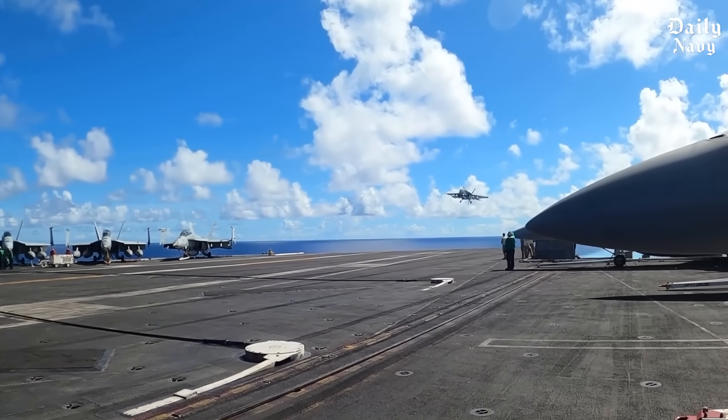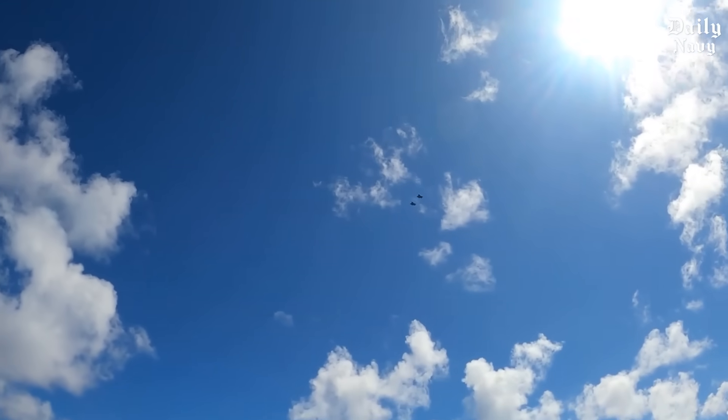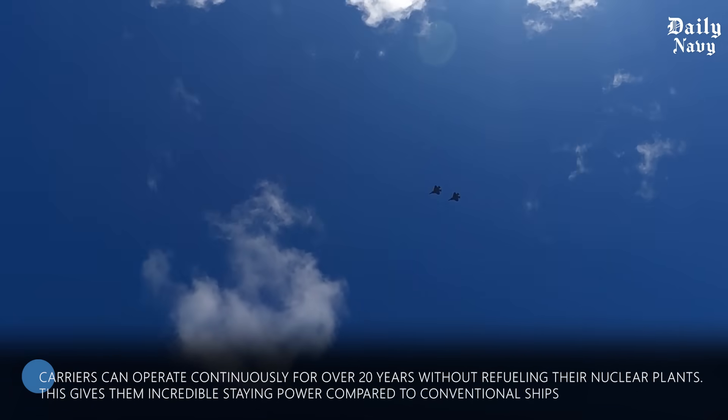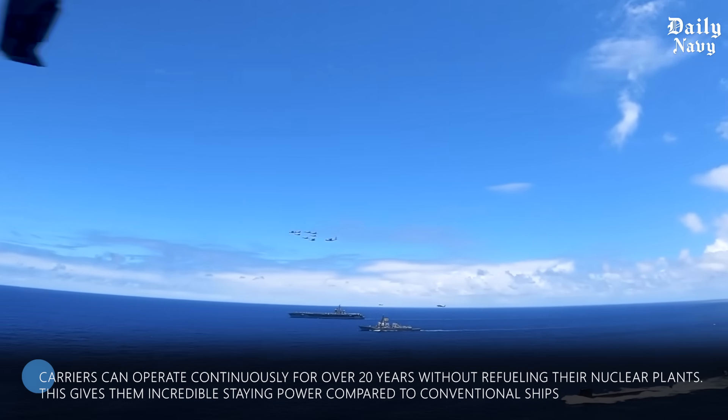That's why aircraft carriers rarely anchor in deep water. Instead, they stay under power using their nuclear reactors. The carriers can operate continuously for over 20 years without refueling their nuclear plants, giving them incredible staying power compared to conventional ships.